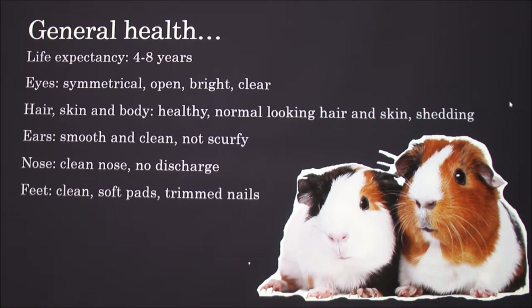If you see any lumps, scabs, or dry skin, also take your guinea pig to the vet. Ears should be smooth, clean, and not scurfy, meaning rough to the touch. Inflamed or crusty ears could indicate a parasite infection, and a head tilt — similar to what you'd see in dogs — could be an ear infection. The nose should be clear with no discharge; sneezing and snot could signal an upper respiratory infection.